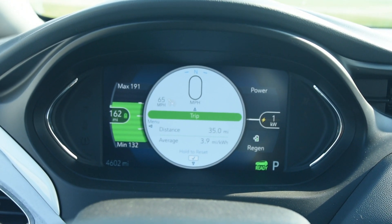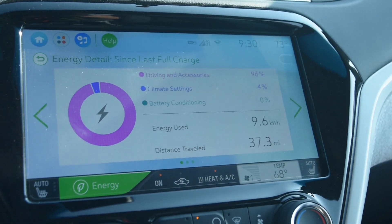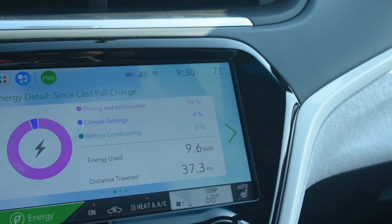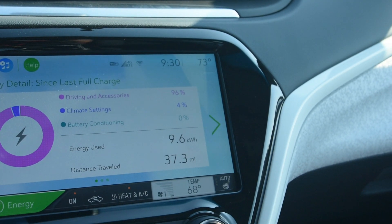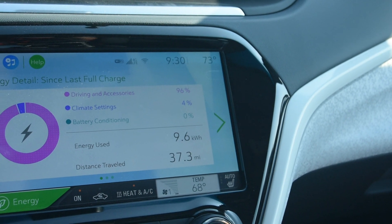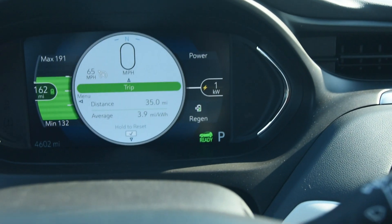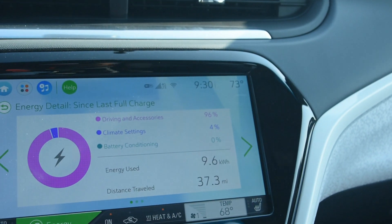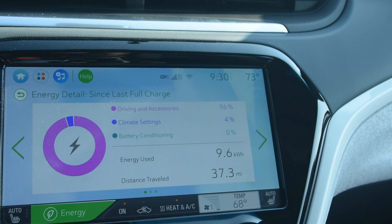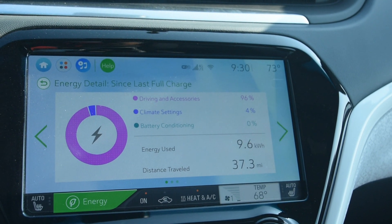It's 73 degrees and we used 9.6 kilowatt hours on a 100% charge. The air conditioning is now set at 68 to give you a five-degree difference, and it says it's consuming one kilowatt.